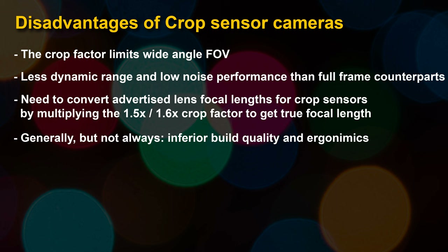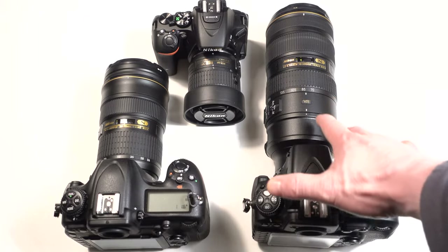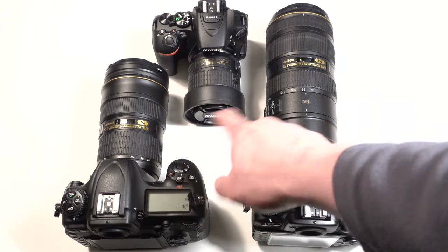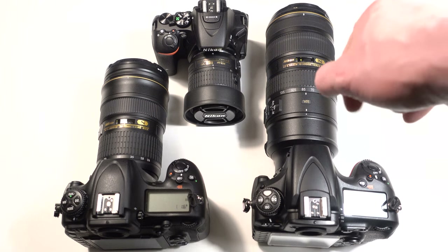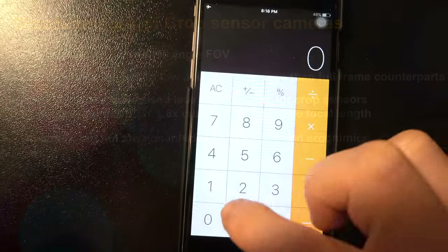There's generally less dynamic range and low light performance compared to full frame, although crop sensor cameras are catching up. The Nikon D500 has awesome low light performance — not quite at the level of the D810, but the gap is closing. Still, in the long run, dynamic range and low noise go to the full frame. Another disadvantage of crop sensors: you need to convert the advertised lens focal length by multiplying by 1.5 or 1.6 to get the true focal length.